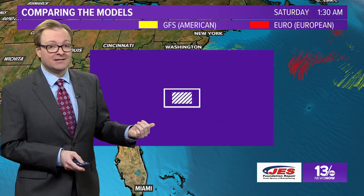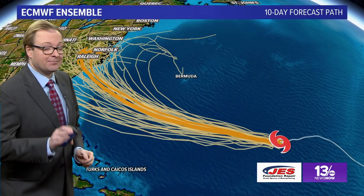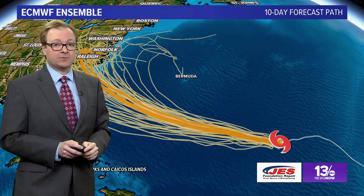Where it makes landfall will have major issues with the wind. But even if the storm makes landfall over Wilmington or points southward, I think a big issue will be the amount of rain with this storm.